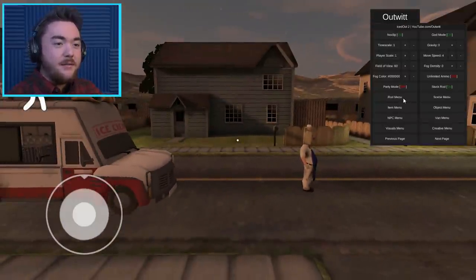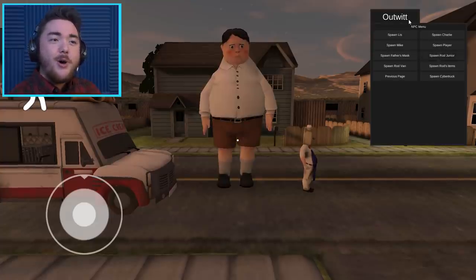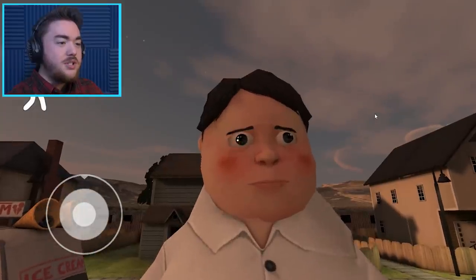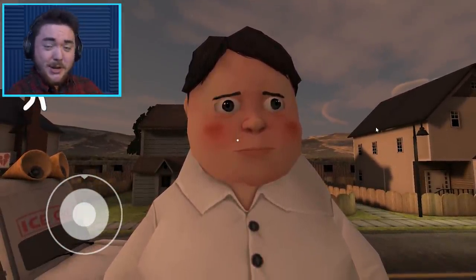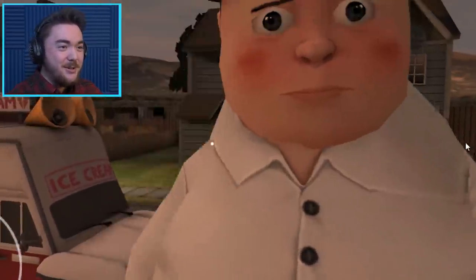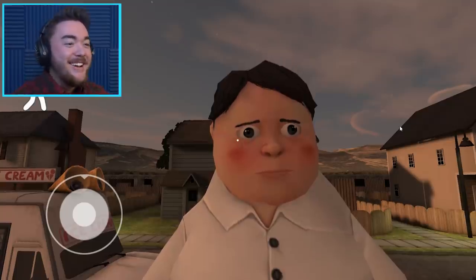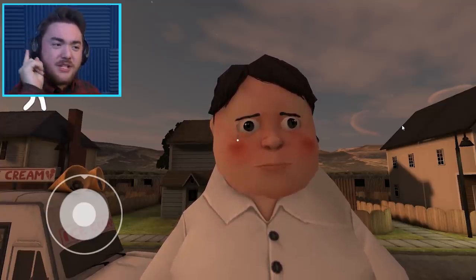The only thing we have to work on is if we go into this NPC menu, we can spawn Rod Jr. This is the Rod from the cutscene. This is the face that we have to work with. As incredibly creepy as it is, his eyes are kind of just staring into your soul. Like, look at him - he's just like, hey, I'm Rod.